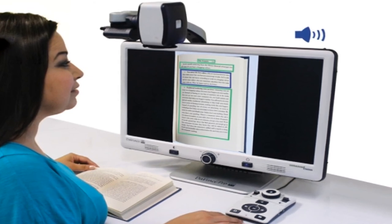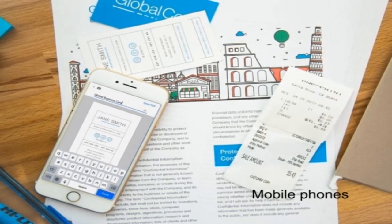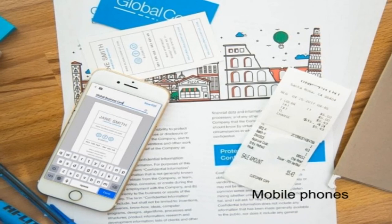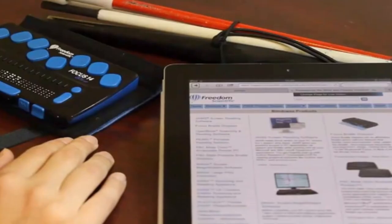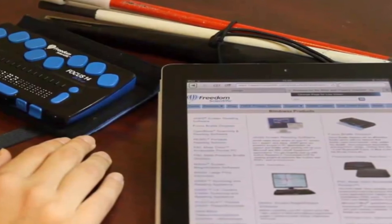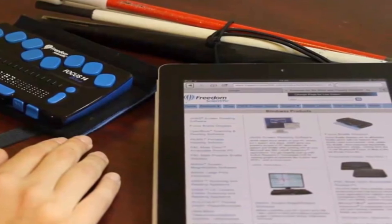The addition of cameras to many portable devices such as mobile phones and tablets now means you are able to have a portable reading machine with the addition of an optical character recognition app. These apps are cheap; some are even free. Some examples are Google Goggles for Android and Image to Text for Apple. Whilst they do not work as well as the computer-based systems, they are cheaper and more portable. You will also need access to an internet connection for these apps to work.